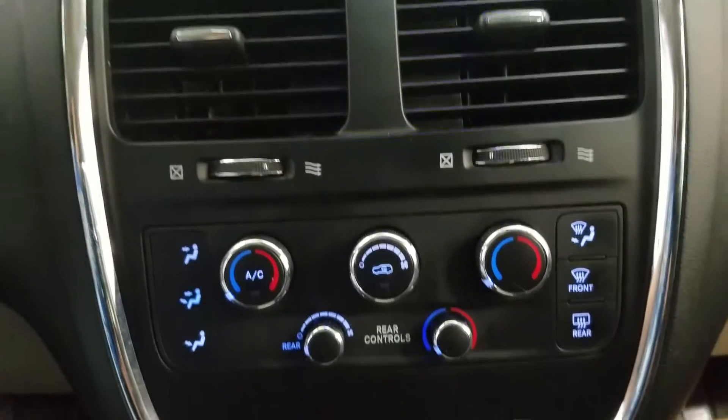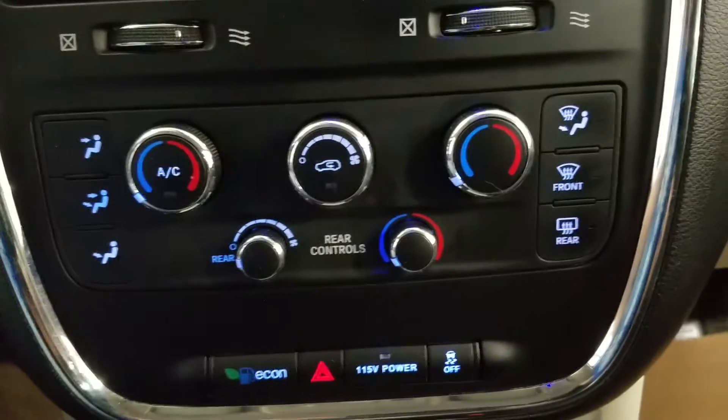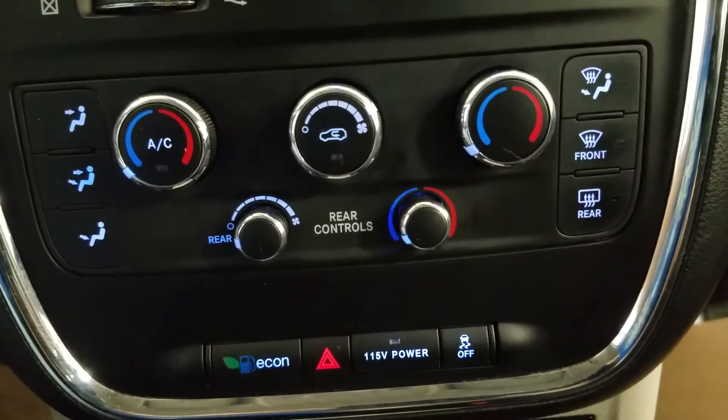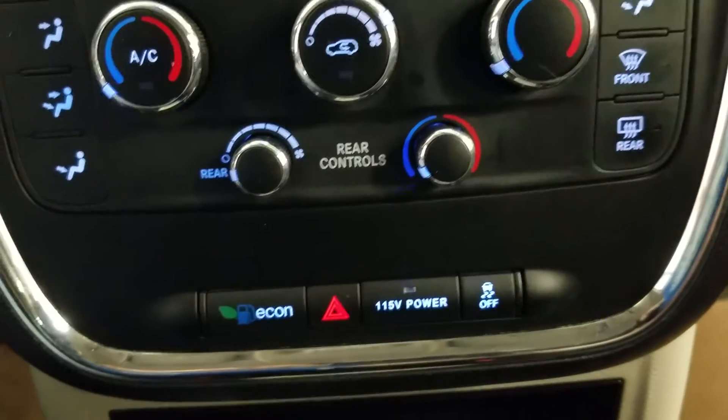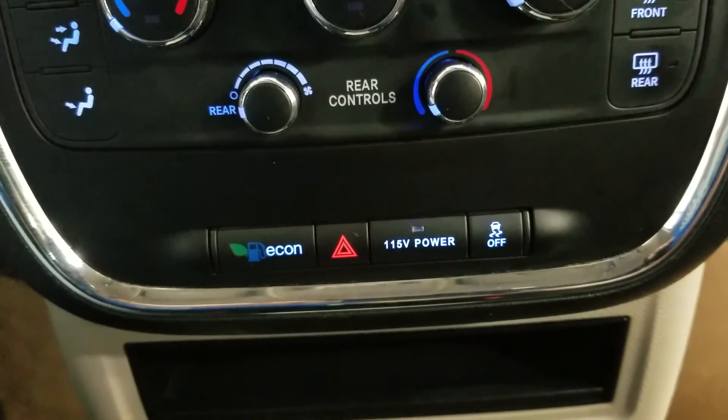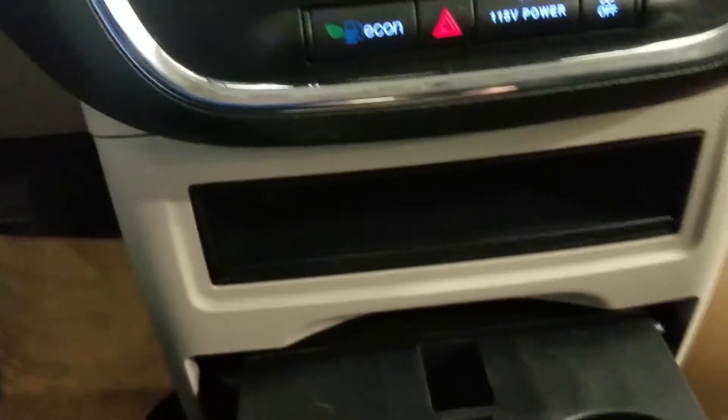Underneath we have our ventilation system, as well as our dual climate control area which includes air conditioning and heating throughout the entire cabin, as well as we have our rear climate controls. We also have our econ mode, emergency lighting, and the activate button for our AC outlet, as well as our traction control off. Down below we have our cubby storage, dual pull-out cup holders, and loads of additional cubby storage with our quad cup holders.